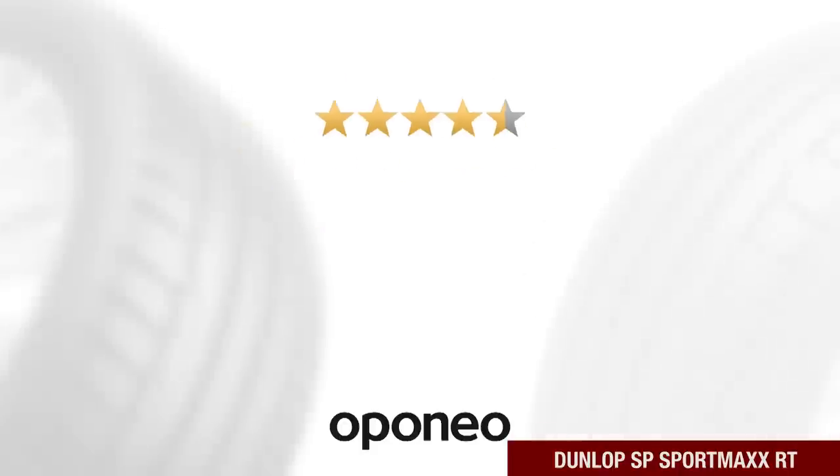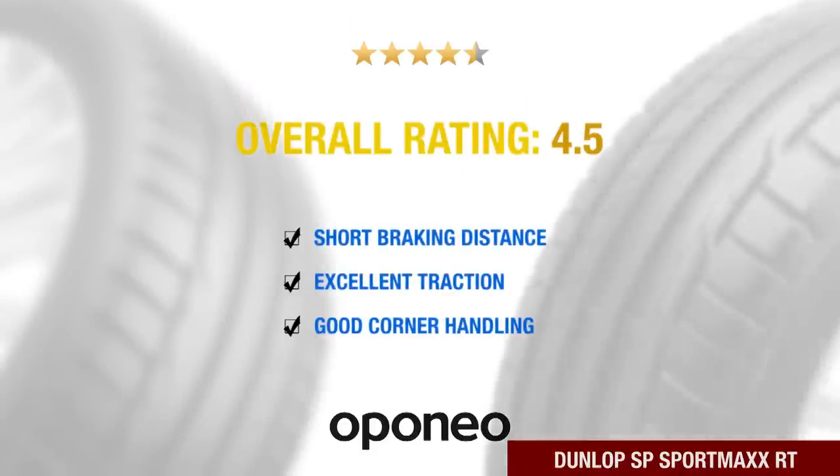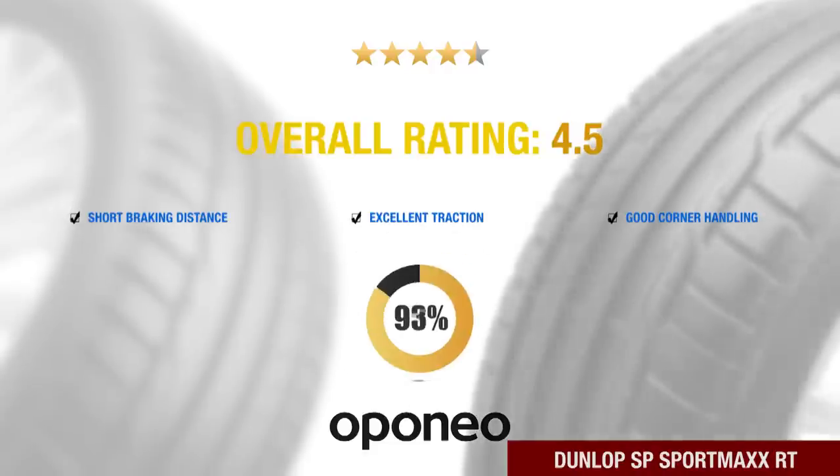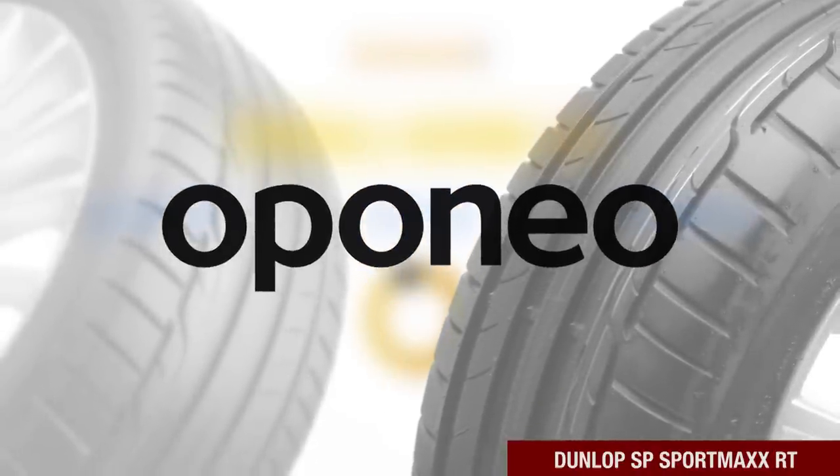Dunlop SP Sport Maxx RT is a tire with excellent traction, helps to save fuel, and provides good cornering handling. It is recommended by more than 90% of oponio.co.uk users.